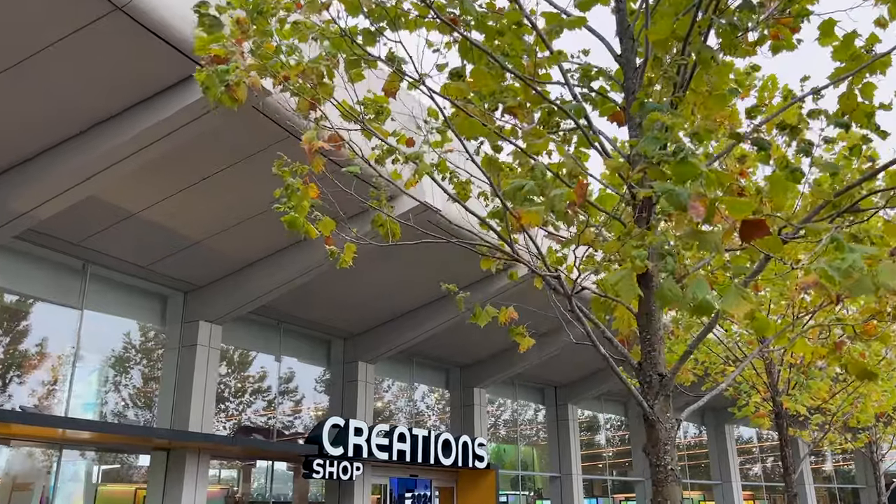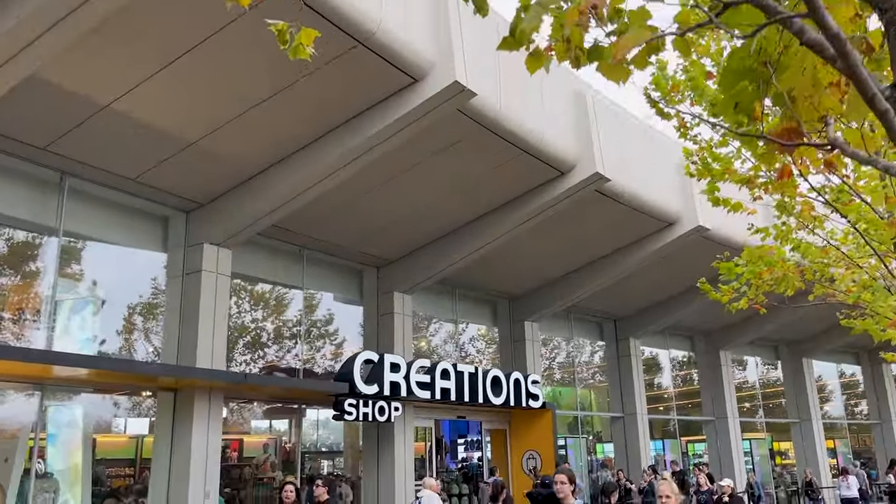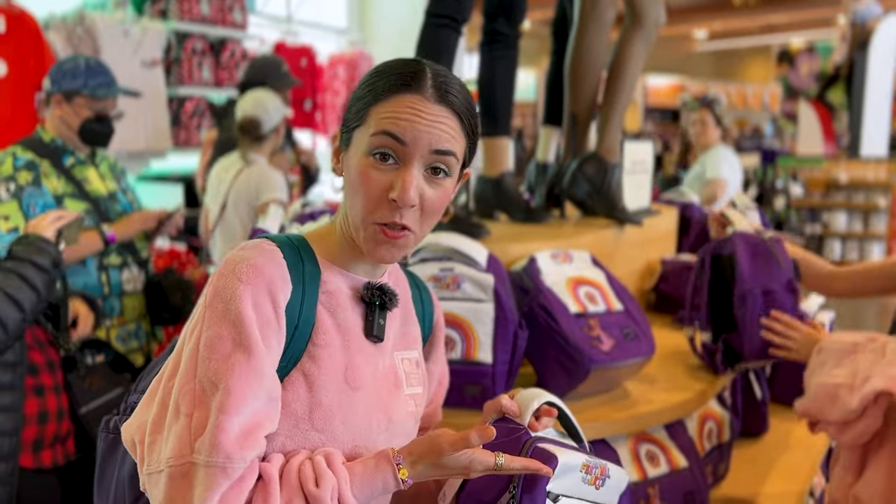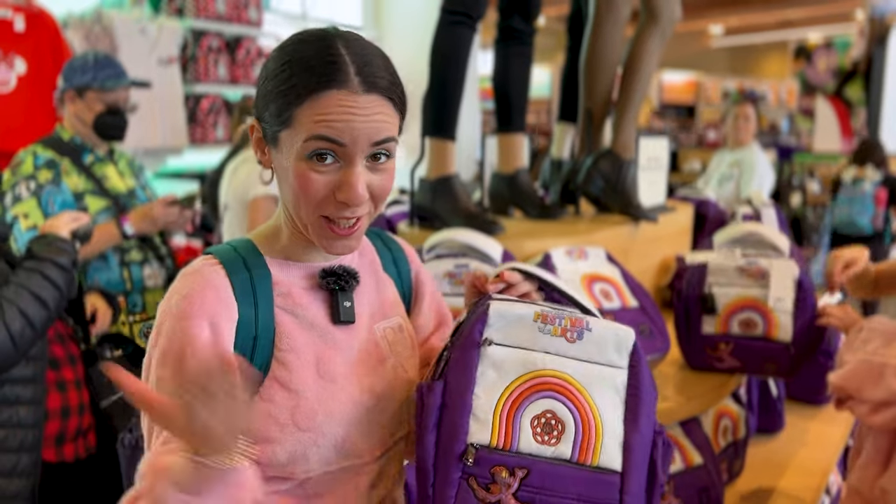First stop is the Creation Shop of course. You all already know the start of a new festival means new festival merchandise. Let's check it out.